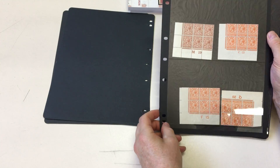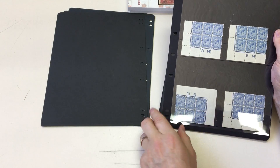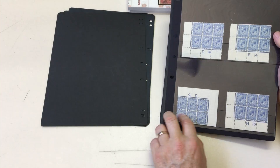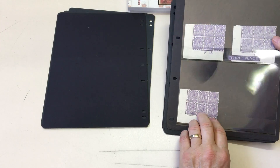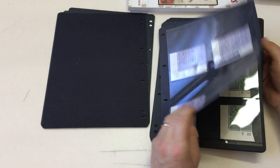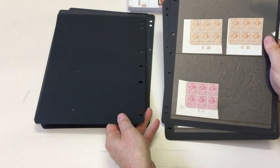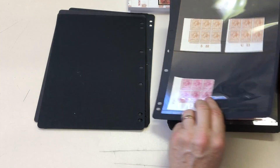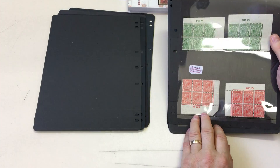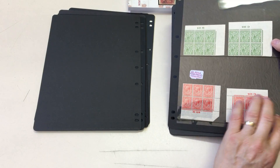Regarding sheet markings, if the block is upside down it indicates that the watermark is inverted. There is a little perf aberration here. Experimental paper — very thin, translucent.